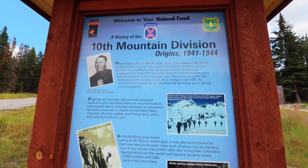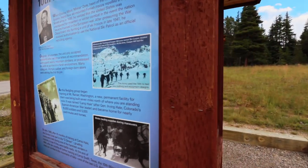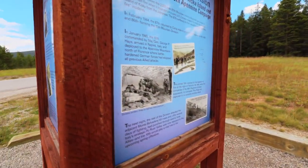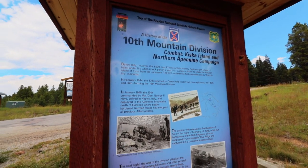There's another little kiosk and it looks like it has some historic photos. Sure enough, there is more information here about the 10th Mountain Division. I encourage you guys to come out here and look at these historic photos, or check out my video about Camp Hale which will be coming out very soon.